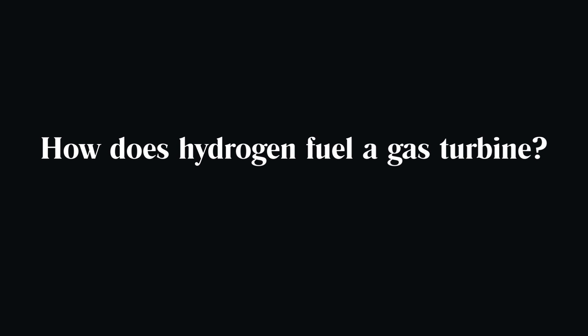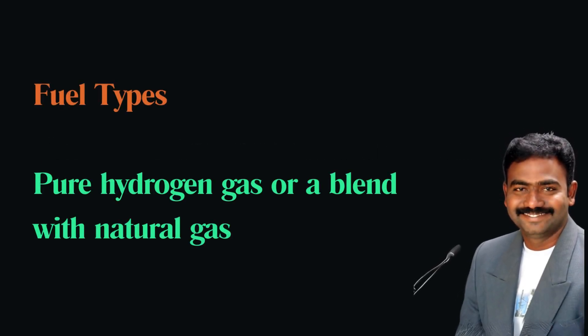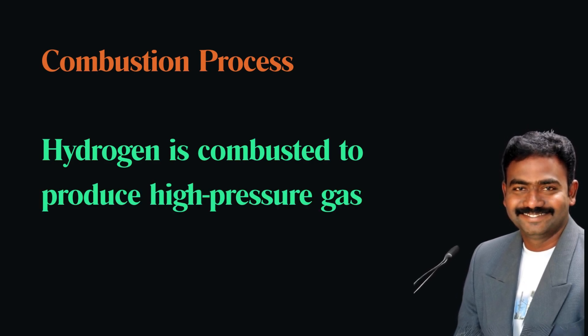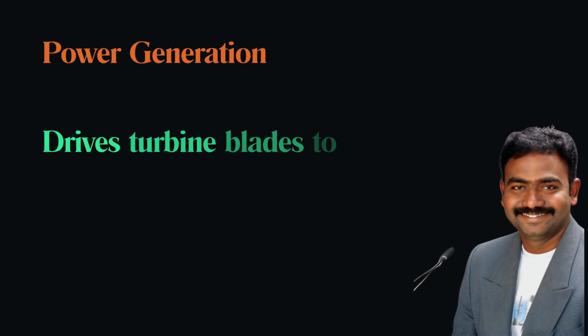How does hydrogen fuel a gas turbine? Hydrogen can fuel a gas turbine either as pure hydrogen gas or blended with natural gas. The hydrogen is combusted in the turbine's combustion chamber, producing high-pressure gas that drives the turbine blades to generate power.